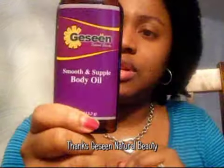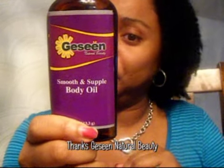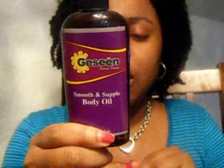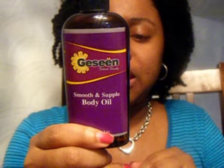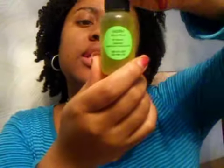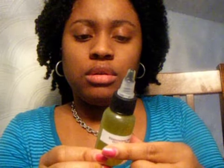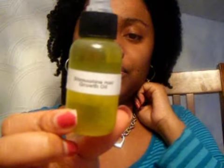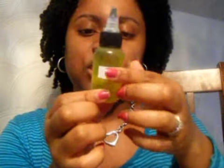This is Geseen Natural Beauty — it's a body oil, I can't wait to try that. It's extra virgin olive oil, jojoba oil, a blend of oils, vitamin E, coconut oil, and essential oils. And this is the stimulating hair growth oil, so I'm definitely gonna be checking that out.